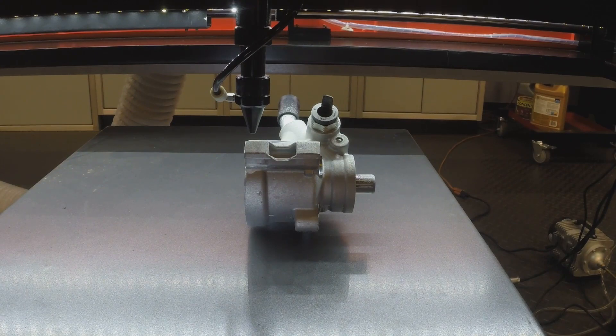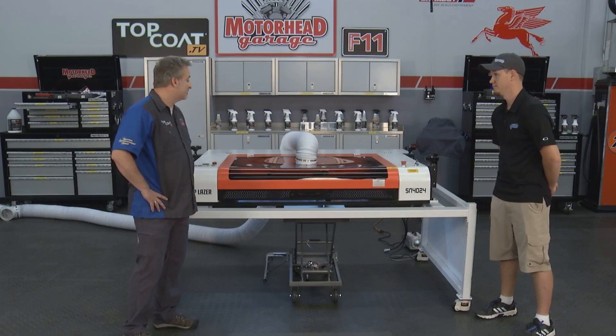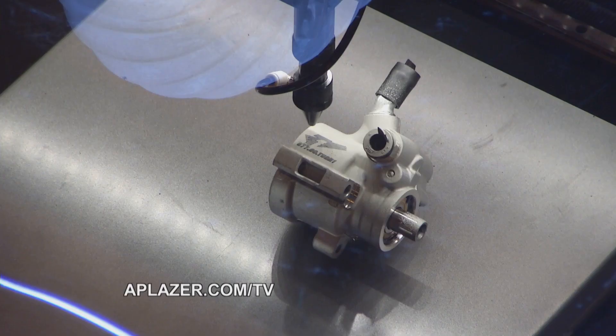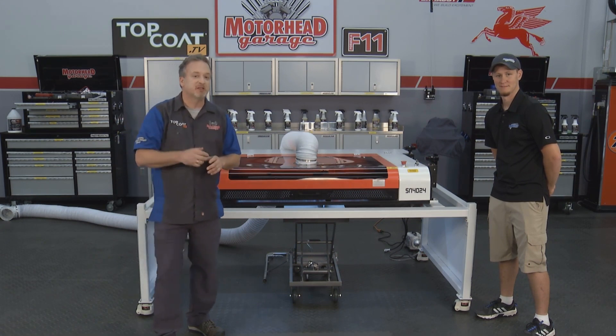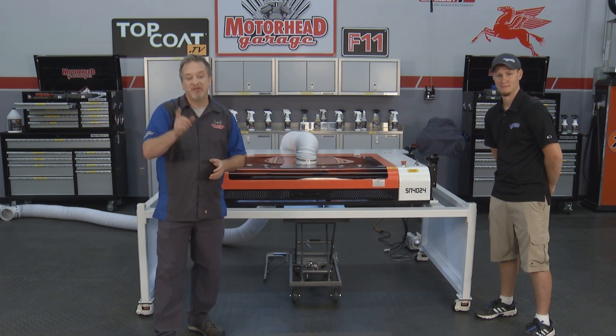And just like that, we are done — AP Laser did all the work. There's just a little bit left to do — all you've got to do now is clean it off and it's ready to roll. That looks great, and AP Laser's making your stuff look even better. You can do all kinds of things with it — if you need some ideas, check them out at APLaser.com/tv. If you go there and buy an AP Laser, you'll get a special discount because you are a viewer of Motorhead Garage. We've got more of Motorhead Garage presented by Top Coat coming up right after this.